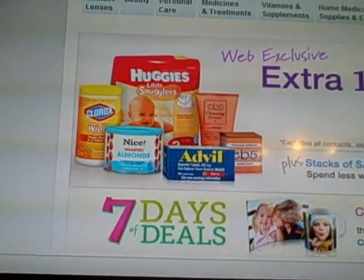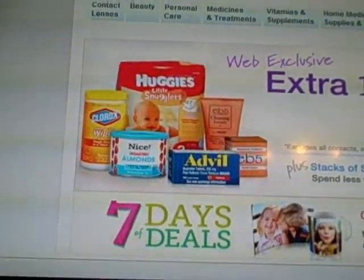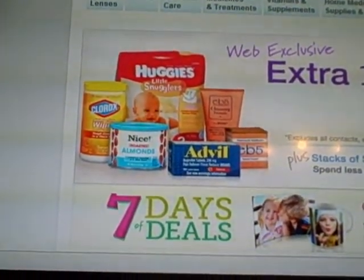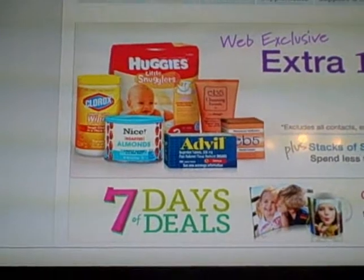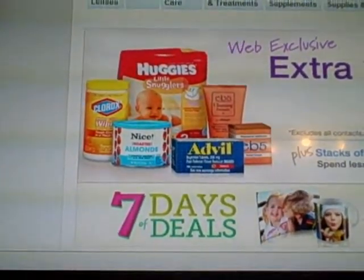Number 6, Super Poly Grip Adhesive Denture Cream, $1.99 with a $1.99 register reward. Number 7, Baby Magic Dustless Baby Powder, $6 with a $6 Ibotta rebate.